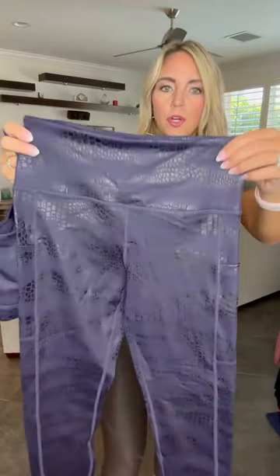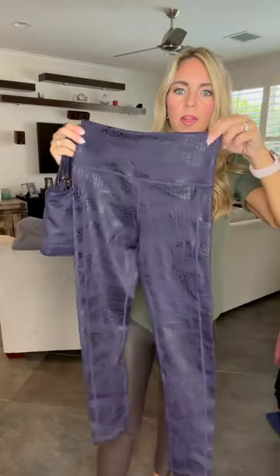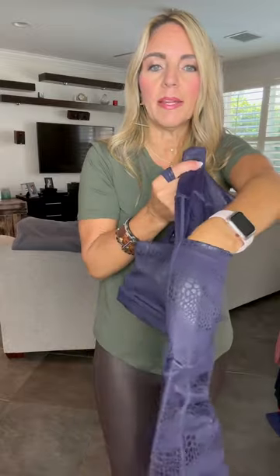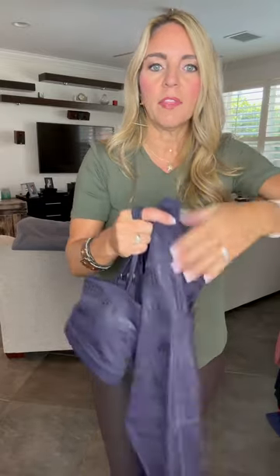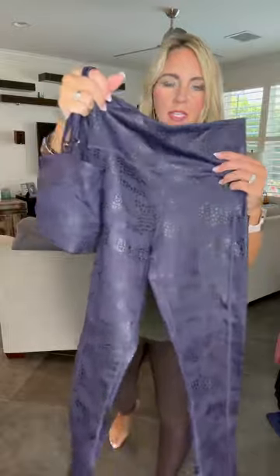We have the Dark Orchid Scales Leggings to go with it — such a great pair. We may be sold out right now but they are restocking. These do have pockets on the side, similar to the Espresso Metallic Light and Tight, but they only have one pocket on the side rather than three.